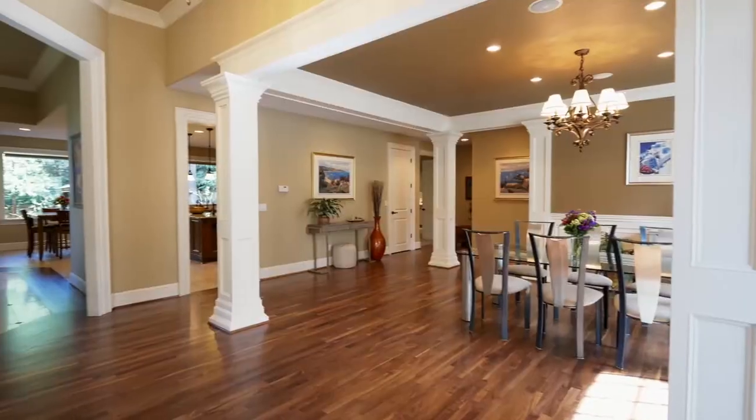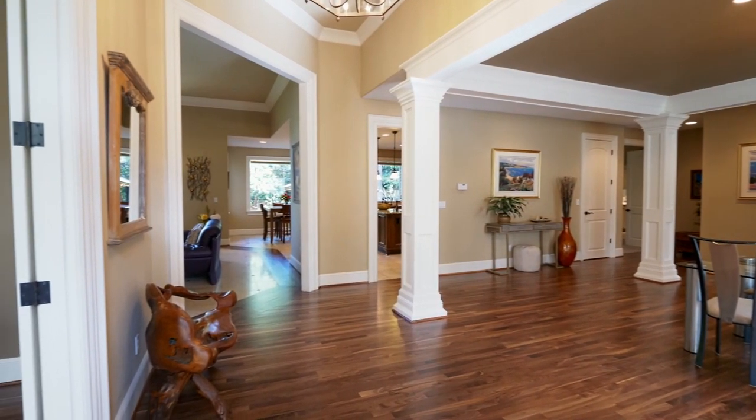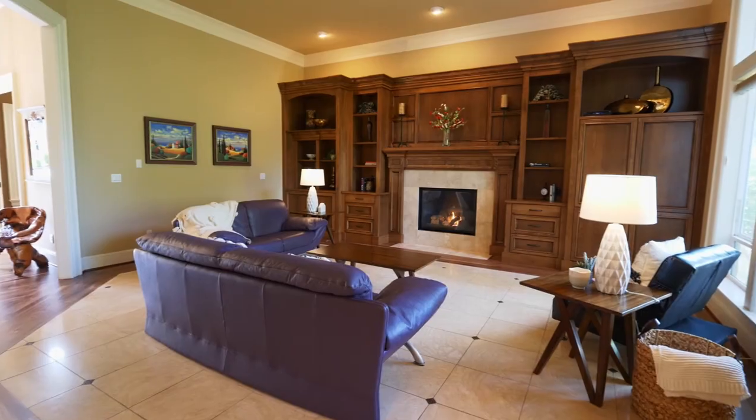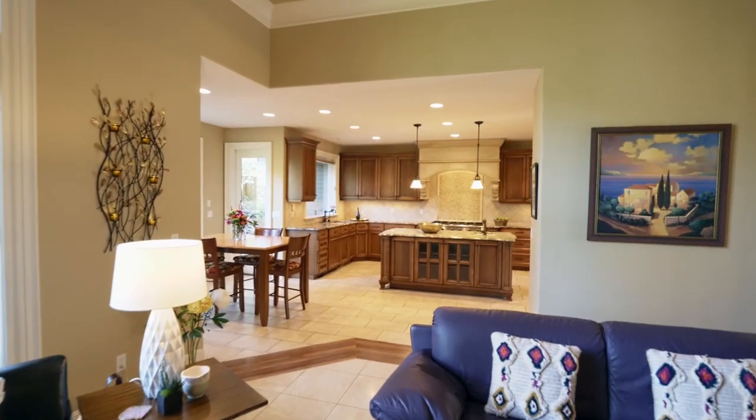No detail is overlooked, from the walnut heartwood floors to the custom tile and millwork. Enjoy gatherings by the gas fireplace in the generously sized living room, complete with built-in walnut cabinets and a beautiful tile floor.